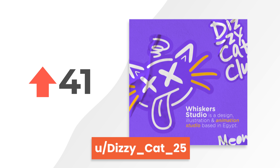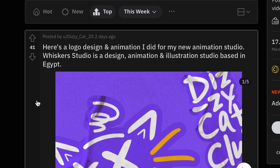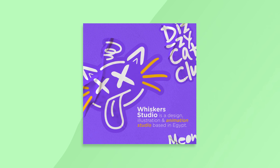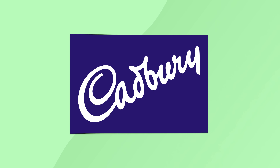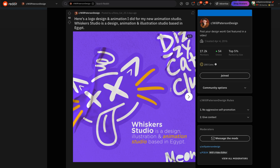The first one has 41 upvotes. 'Here's a logo design and animation I did for my new animation studio. Whisker Studio is a design, animation, and illustration studio based in Egypt.' Cool. I love the graffiti style of work here. It reminds me of Cadbury's though because of the purple — that's the only thing. The actual psychology of the color, I'm not sure it fits the creative space; I think it's more royalty, upper end. But I like the way you've used purple with the yellow — it gives it that casual feel.